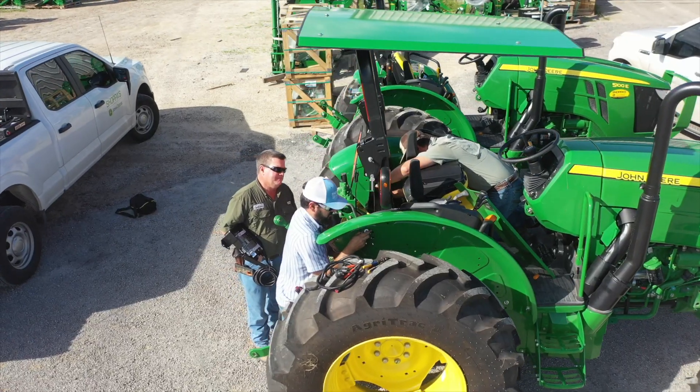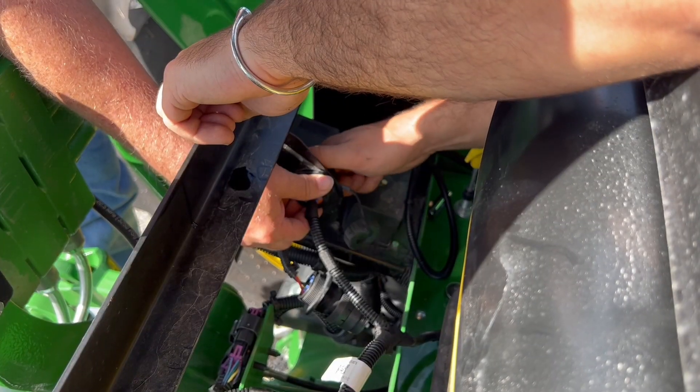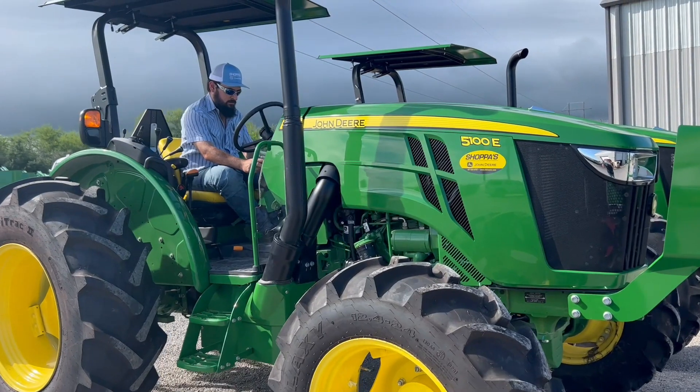The Precision Ag department came over here, set up everything for all the JDLink, activated everything, and gave everybody a rundown of the operations center and everything through JDLink. That way, it is optimal for your performance right from the get-go.